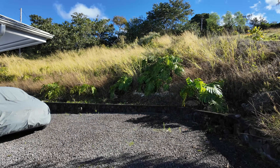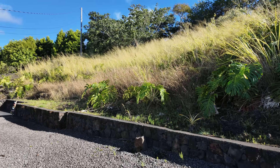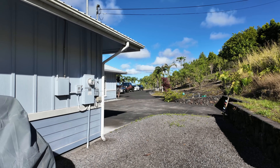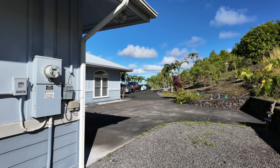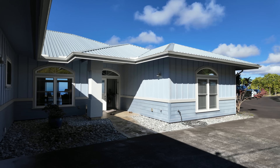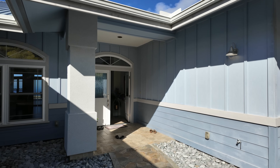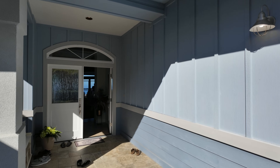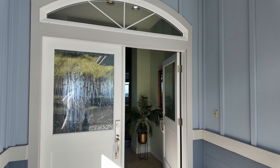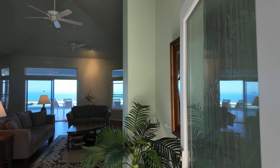Those 40 solar panels are really going to take care of a lot of your electricity. I always say houses don't use electricity — people do. It really depends on your lifestyle: someone on the computer with a few servers, an electric vehicle, how much they run the AC, how much TV they watch. But I will say 40 solar photovoltaic panels at this elevation, where you're not going to need an air conditioner, means I can't imagine you ever having much of an electric bill.